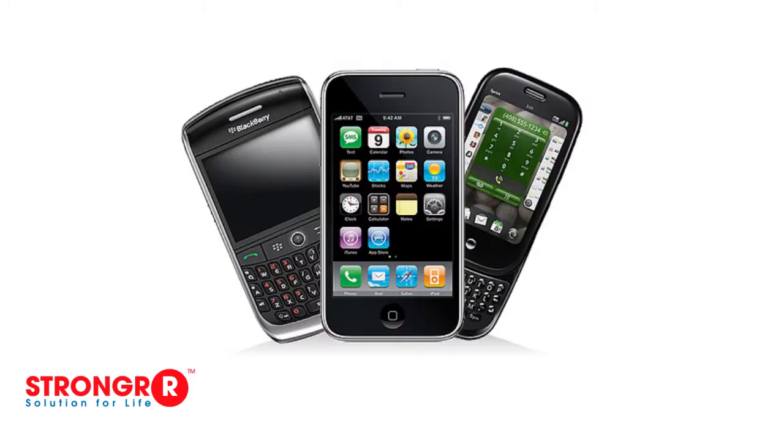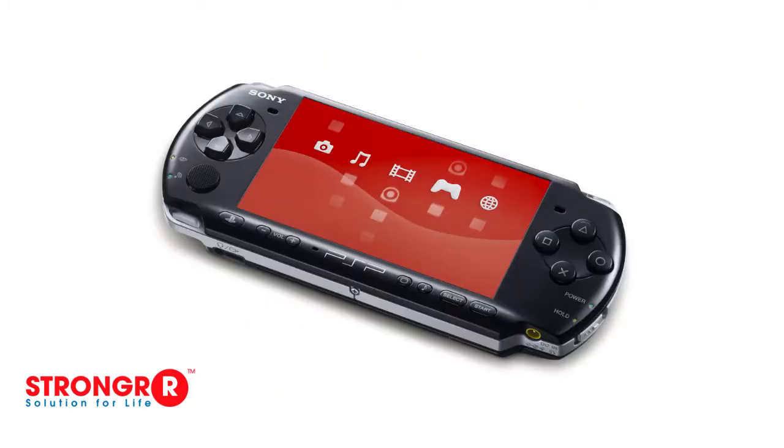For example, iPods, cell phones, lithium-ion power packs, PSPs, and so on.